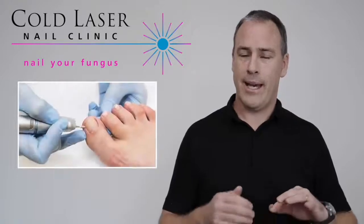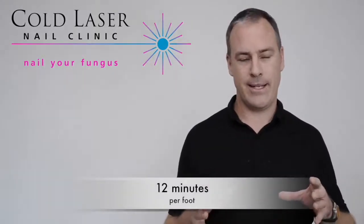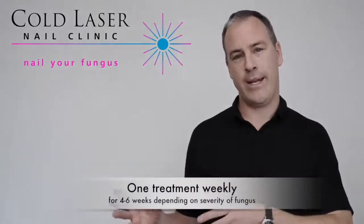Once it's confirmed to be fungal, the nail is then prepared by thinning it out, and the application of the laser occurs. It's a 12-minute course per foot, and that treatment is once a week for four weeks.